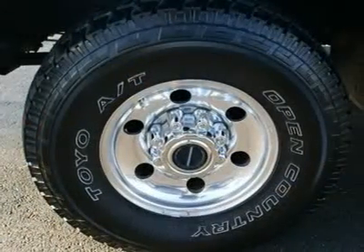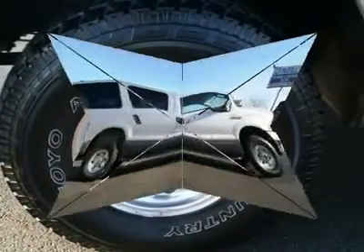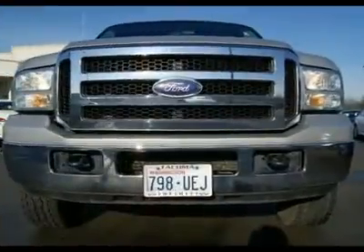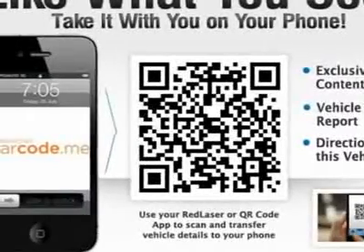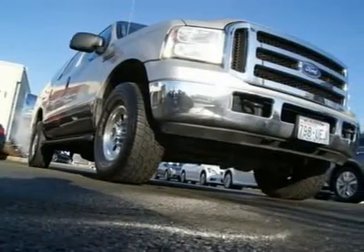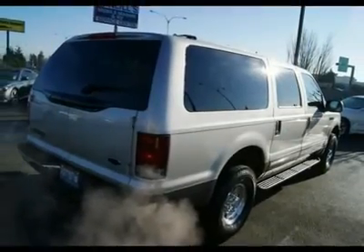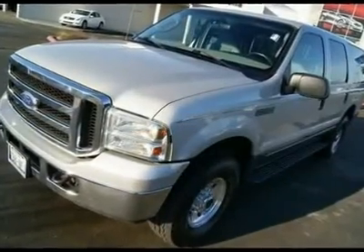When it comes to maximum space and towing abilities, your options are very limited for full-size SUVs. With cavernous interior space and a powerful V10 engine, this Excursion has the space and power to carry your family and tow your toys. Go to www.infinishoftacoma.com to see over 30 photos of this Ford Excursion XLT.